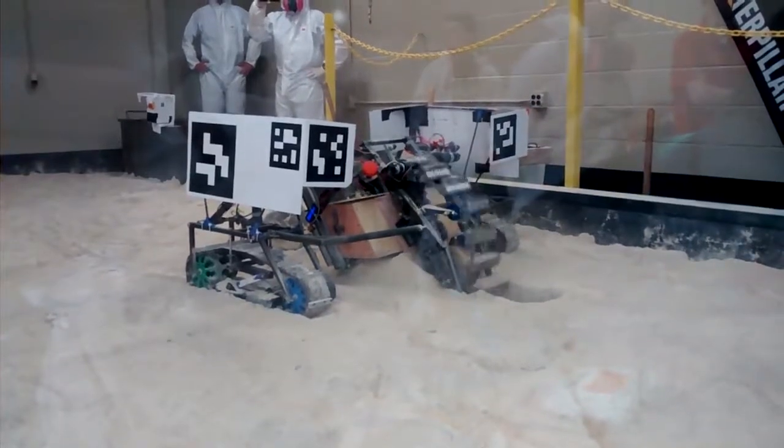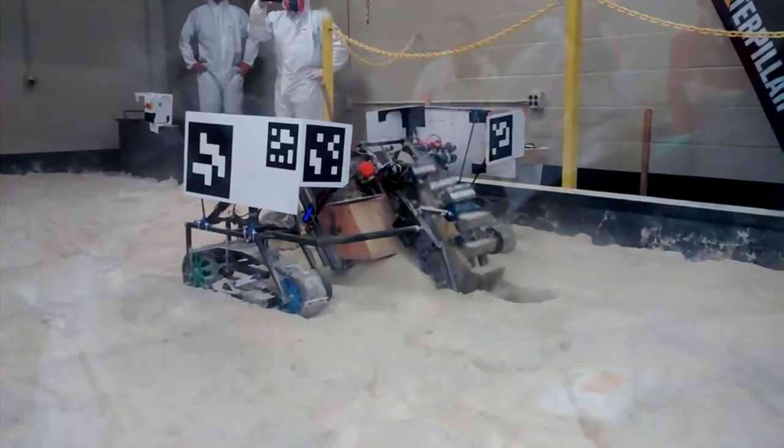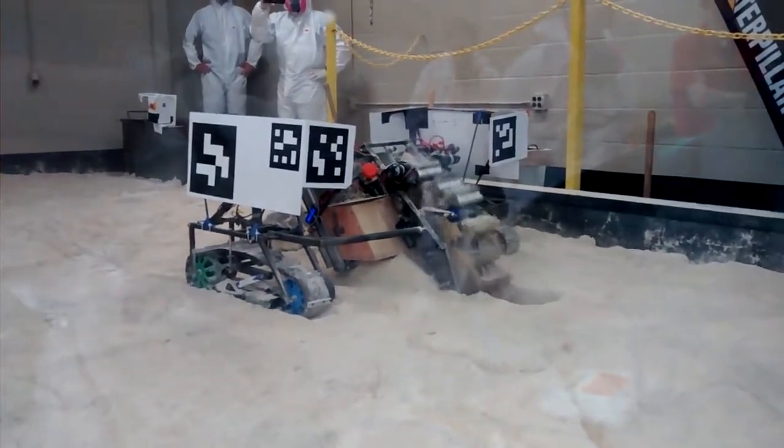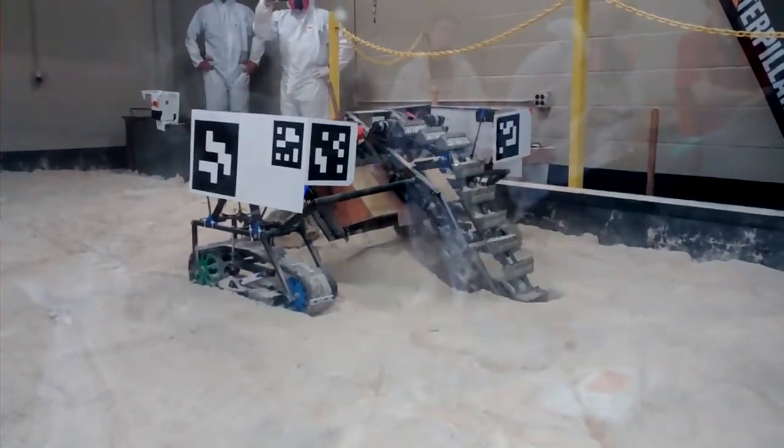Currently that NASA competition is requiring us to go deep to mine icy regolith deep beneath the surface. You can see how long the mining head scoops are.